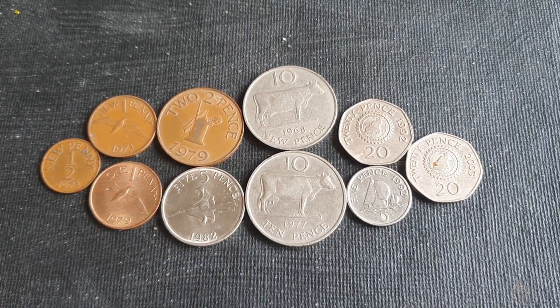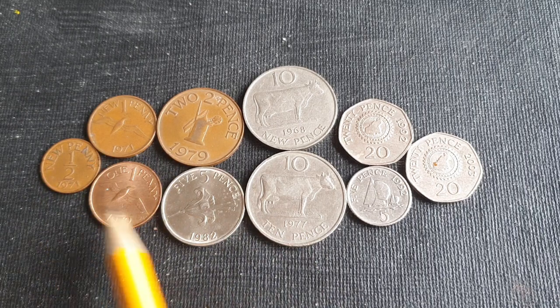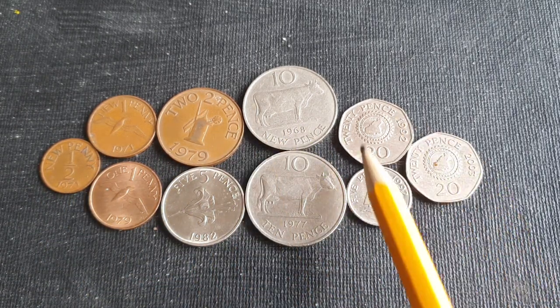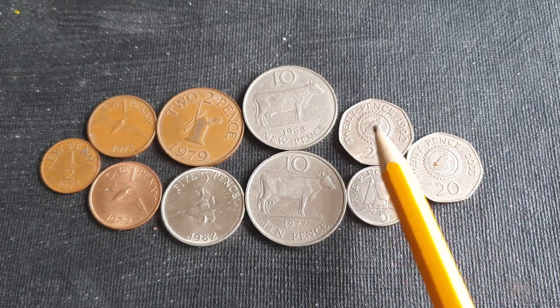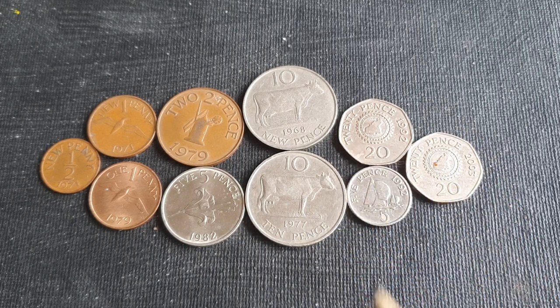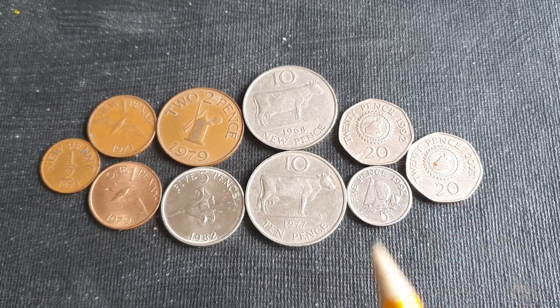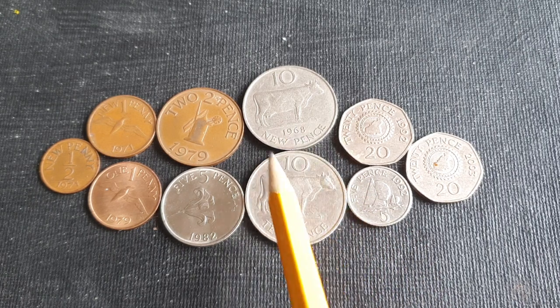A lot of these are actually pretty low mintage. The United Kingdom coinage has tens to hundreds of millions of coins minted, whereas with these ones you're struggling to reach a million coins being minted for any denomination every year. Generally the earlier coins are lower mintage. These more modern ones are probably minted like one or two million and probably last about five to ten years, while the older ones are in the hundreds of thousands.